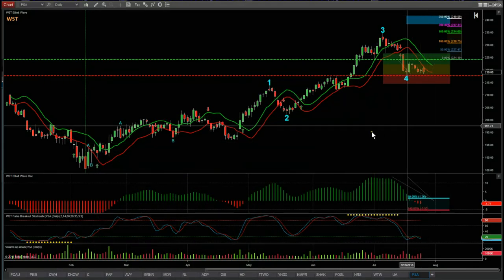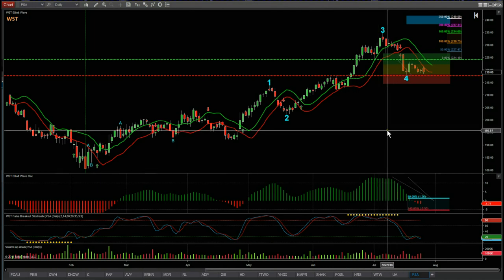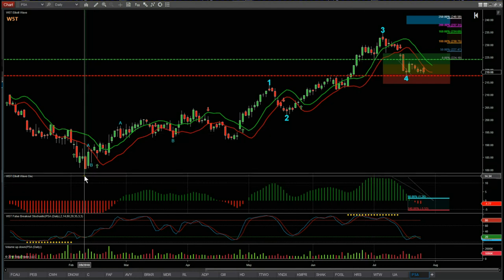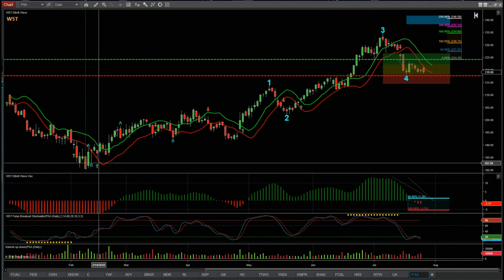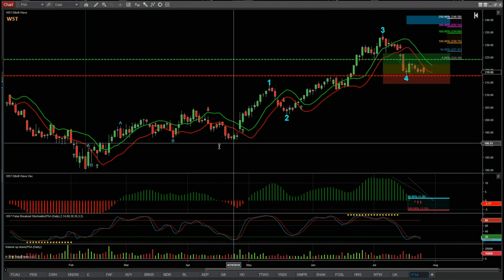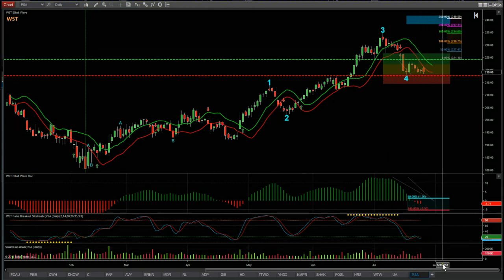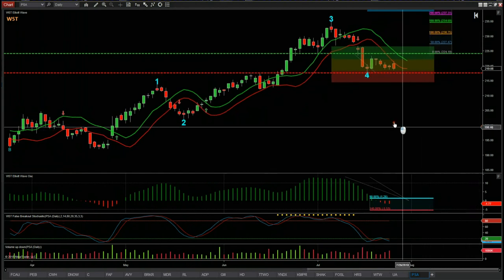I'm using the wave5trade.com Elliott Wave indicator suite for the NinjaTrader NT8 platform. It's also available for MultiCharts, TradeStation, and thinkorswim. For those members that have our indicator suite, the isolation is pretty simple — at these lows here we get the ABC corrections, and then we really start on the trend. Our Elliott Wave indicator suite automatically labels all of this: the ABC, the 1-2-3, and then the wave 4 pullback, which is what we're interested in at this moment.